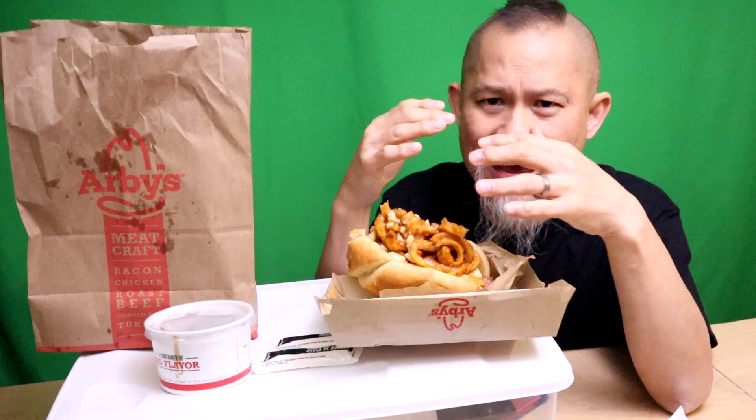The bun is super soft — that is a plus, plus, plus in my eyes. You can't have a hard crusty roll you can't bite into. The bun is nice and soft and it absorbs the juices. Phenomenal.